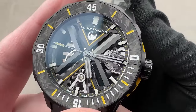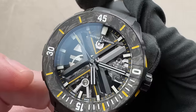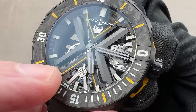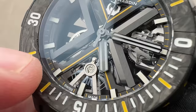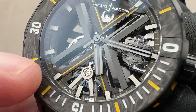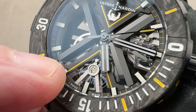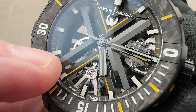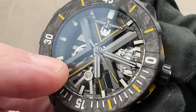This is Ulysse Nardin caliber 372, a manufacturer movement. It has a large X over the center — this is the Diver X series. The barrel is at the top, drive train runs towards the escapement and balance at the bottom. Through its Sigatec subsidiary, since 2006, Ulysse Nardin has made its own silicon — the smallest outfit in Switzerland able to manufacture this material. We have a free-sprung balance made of silicon with white gold variable inertia masses, an anti-magnetic silicon hairspring, and an unlubricated anti-magnetic silicon escapement.